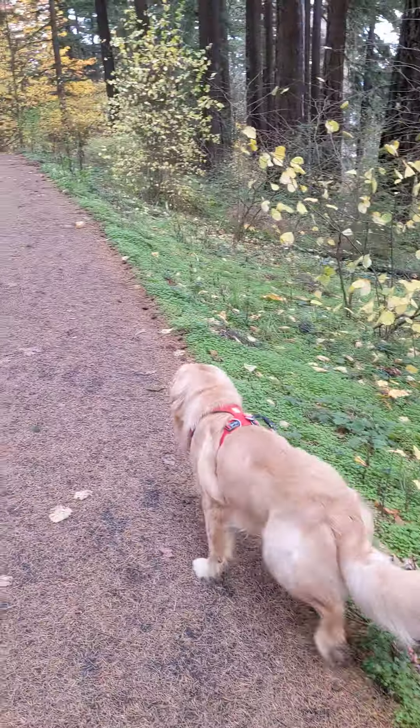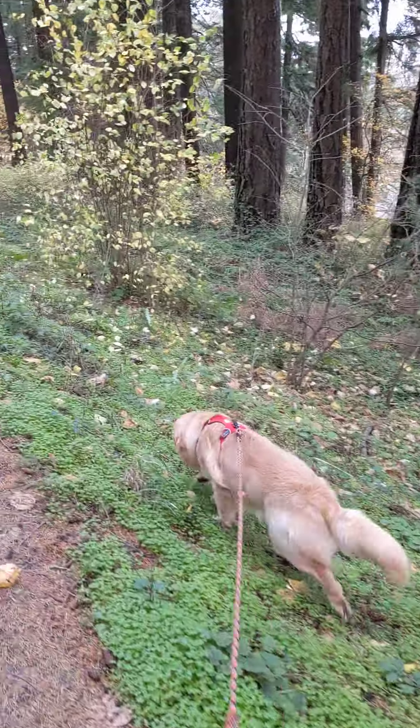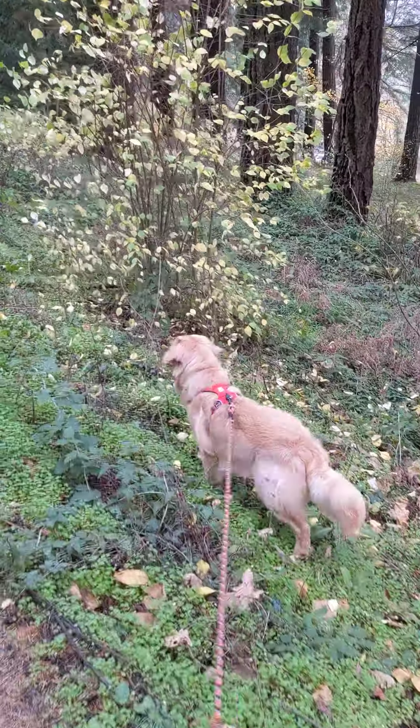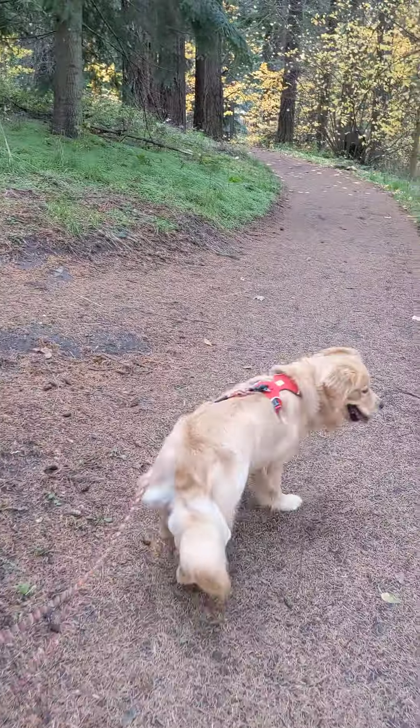If you try to walk this dog at the heel, I can guarantee you he would hate it. When you're walking your dog, is the dog walking for you? Or is it for your pup?